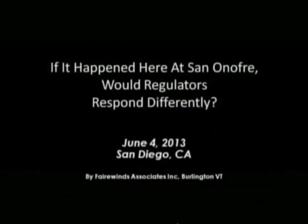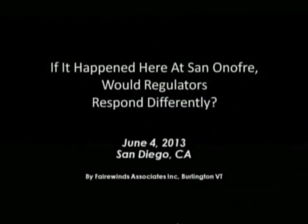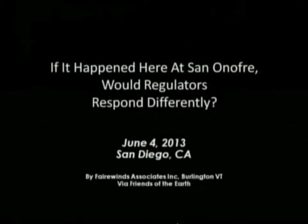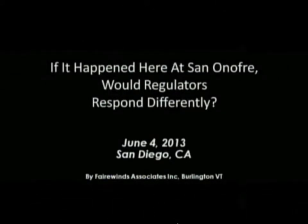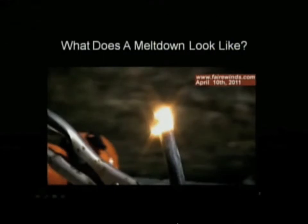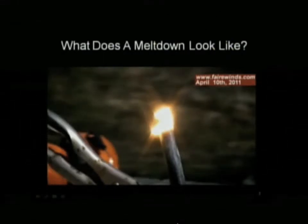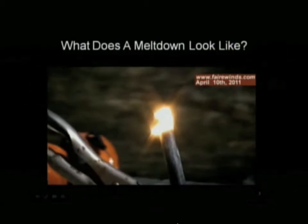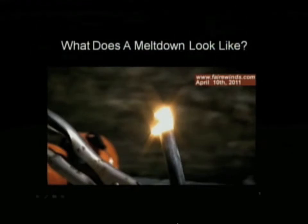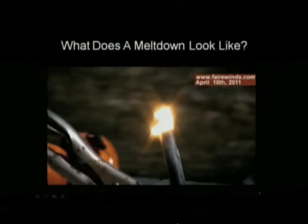The first question is: what is a nuclear meltdown, and what does it look like? This is a nuclear fuel rod, which was given to me when I was an executive in the nuclear industry. It doesn't have nuclear fuel in it — it's made of zirkaloy. A nuclear reactor has no off switch. When you shut a nuclear reactor down, the chain reaction stops, but the radioactive rubble left behind from the splitting of the uranium atom remains physically hot for five years.